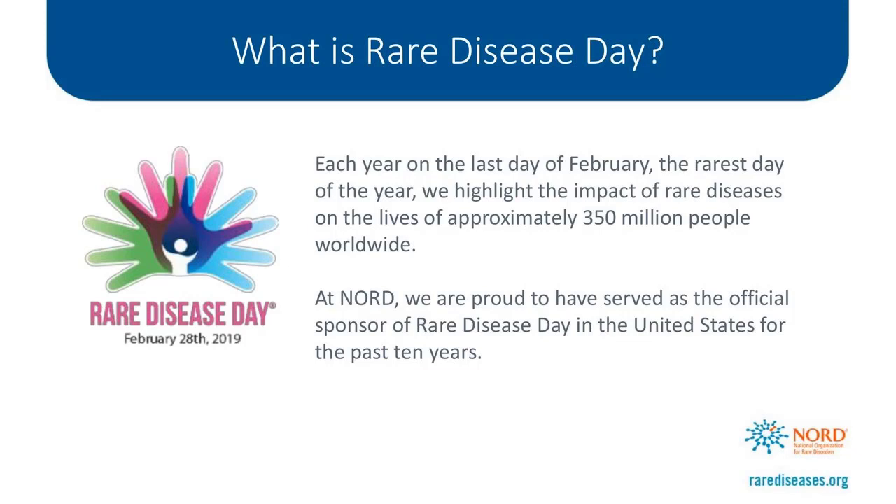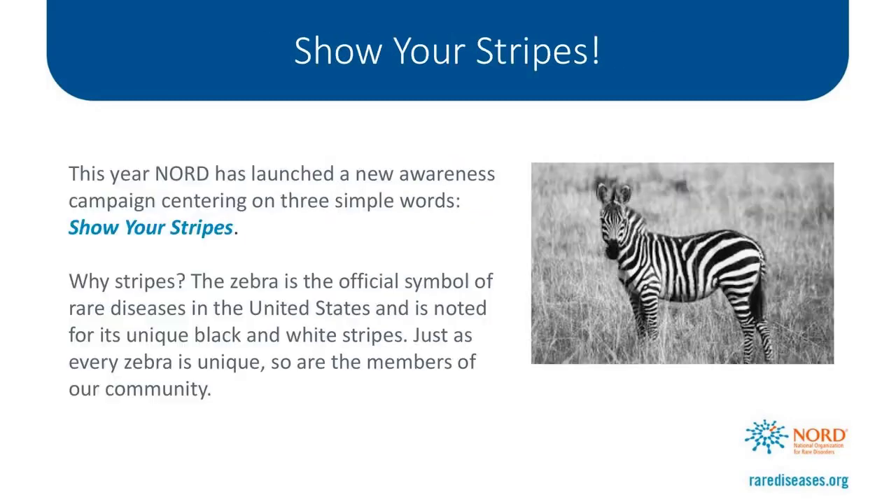The Global Rare Disease Day campaign is organized by Eurordis in Europe each year. NORD is the official sponsor of Rare Disease Day in the U.S. This year, NORD has launched a new awareness campaign centering on three simple words: Show Your Stripes. Why stripes? The zebra is the symbol of rare diseases in the U.S. and is noted for its unique black and white stripes.